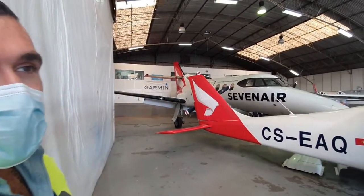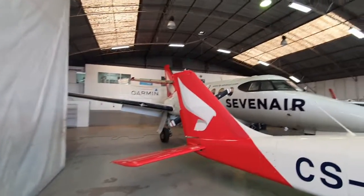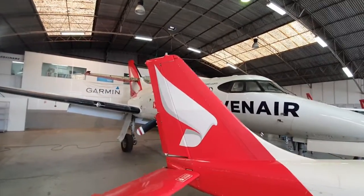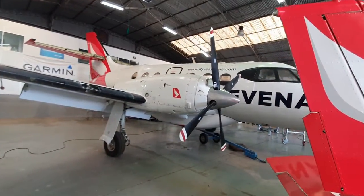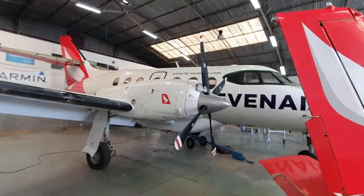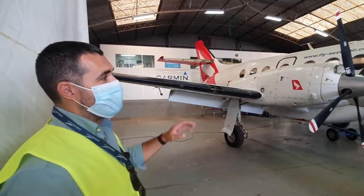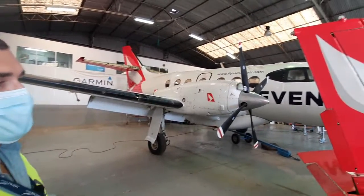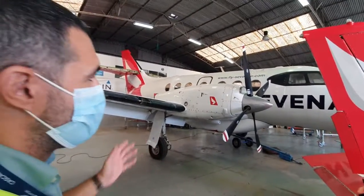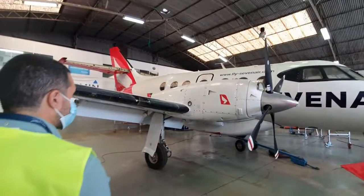In the back you can see a Jetstream 32, part of their airline fleet — a 19-seater pressurized regional aircraft. They have two of these. This one flew for four and a half years in Madeira connecting the islands, and also flew in Cape Verde in service of the coast guard on various missions. Now it's available for charter.